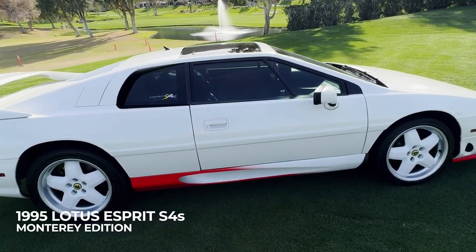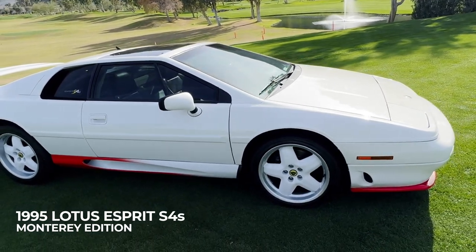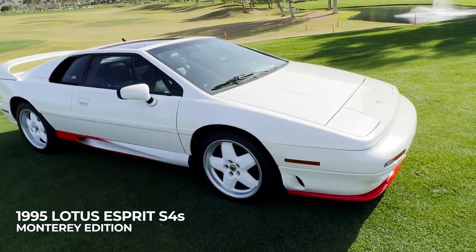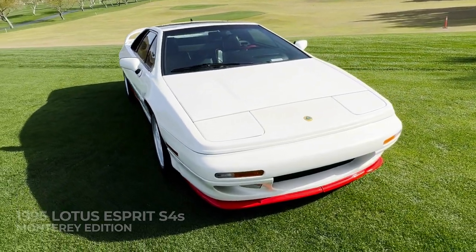Accelerating from 0 to 60 mph in just 4.6 seconds, and possessing the legendary Lotus handling, Jeremy Clarkson of Top Gear describes the Lotus Esprit as one of the best handling cars of all time.